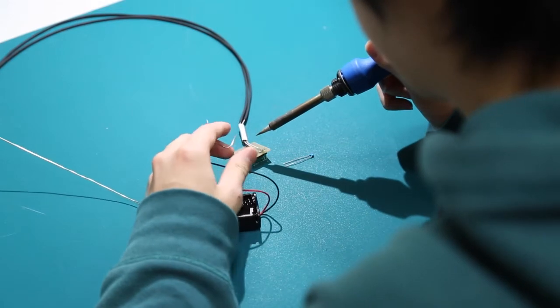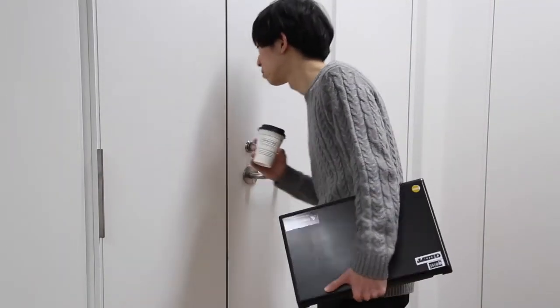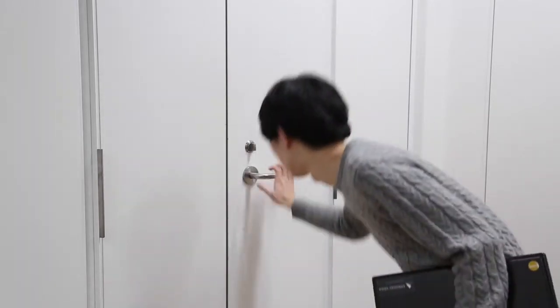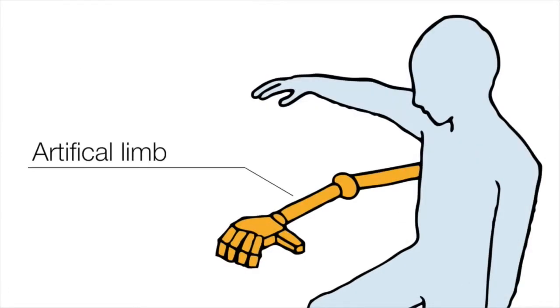Human bodies are capable of achieving complex tasks in our daily life. However, sometimes we face problems because of physical limitation and the number of limbs. We propose Meta Limbs, additional artificial limbs attached to your own body.